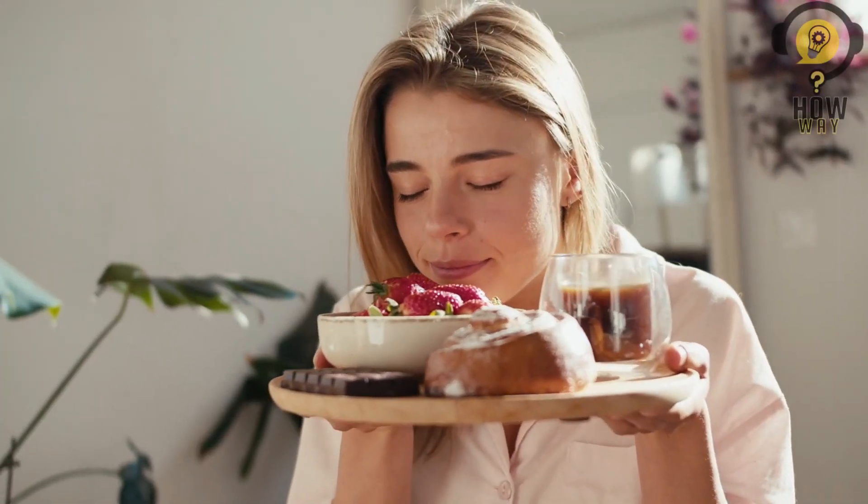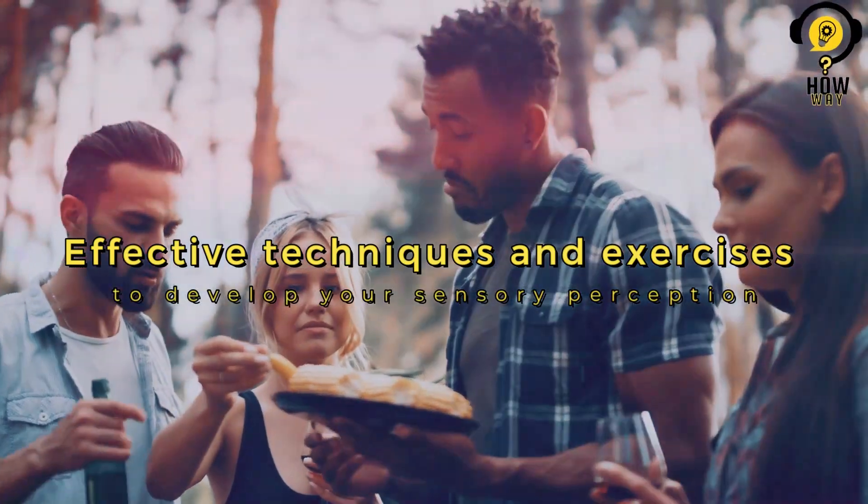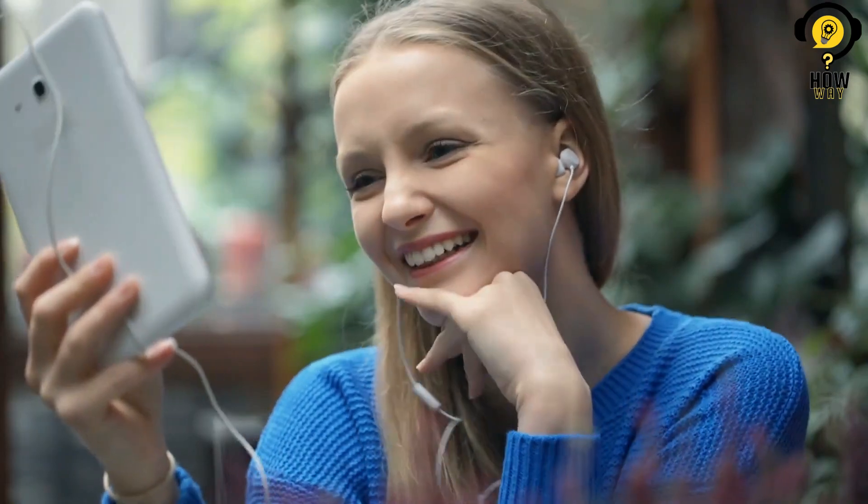Do you wish to enhance your sense of smell and taste? In this video, we will explore effective techniques and exercises to develop your sensory perception. Subscribe to our channel for more exciting content like this.